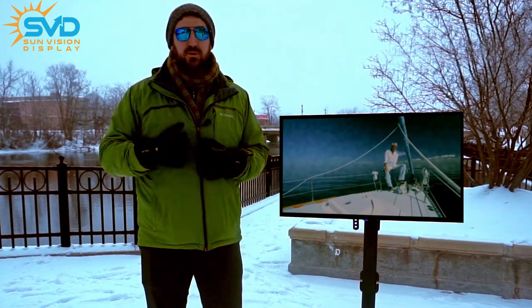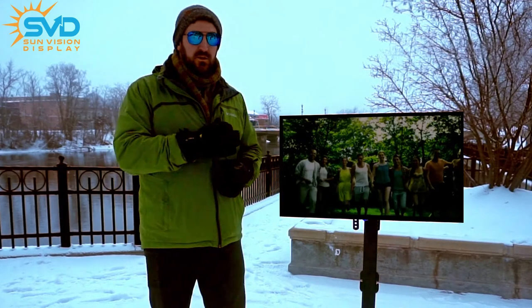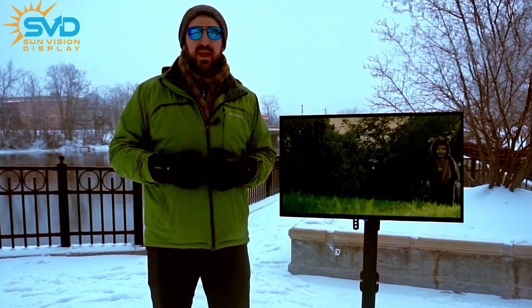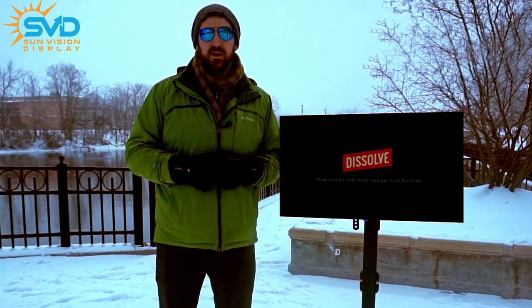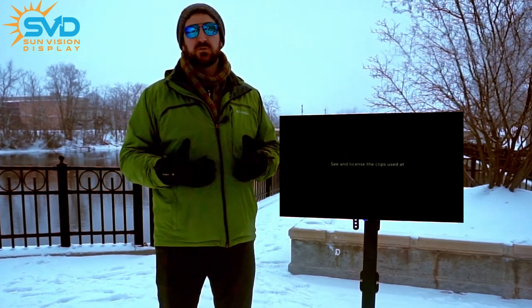And so whether it's a 10-degree day or an 85-degree day, you can rest assured that your content will be displayed clearly, it will be visible, and it will consume such a low amount of power that you can leave it running even with video all day long. So as you consider all of those options for you to upgrade in 2021, please take a look at SunVision Display's outdoor digital signage.